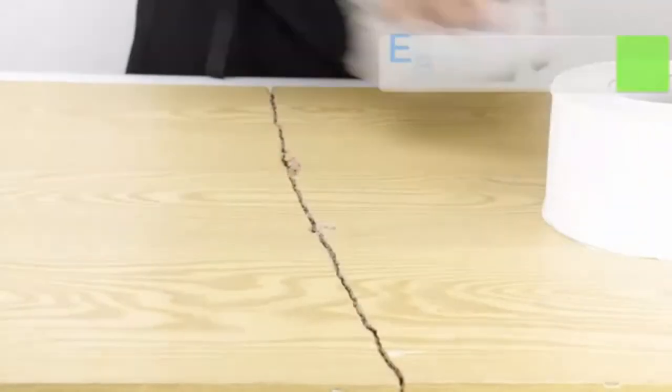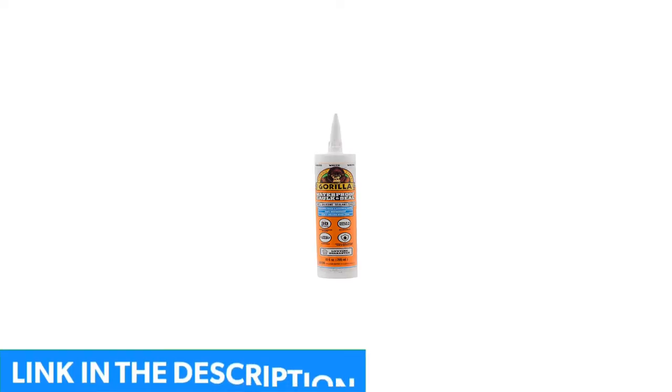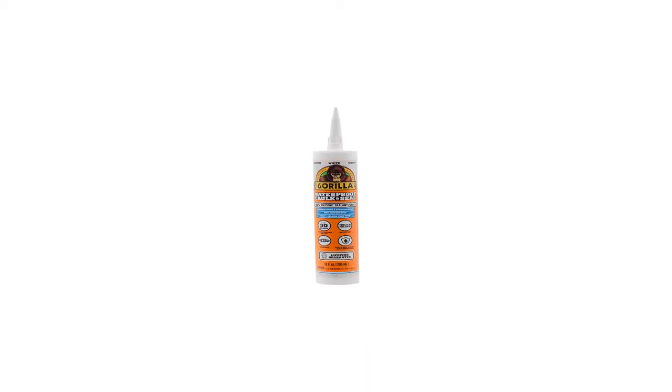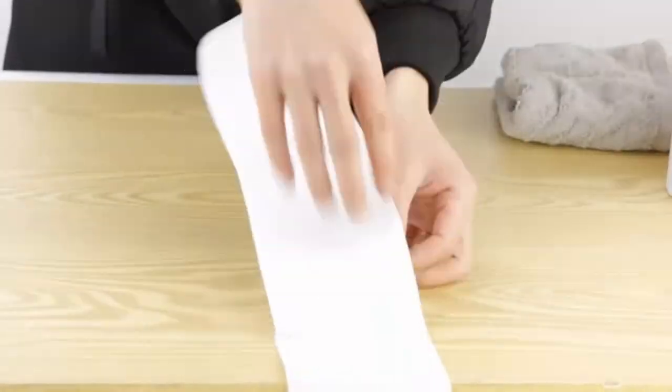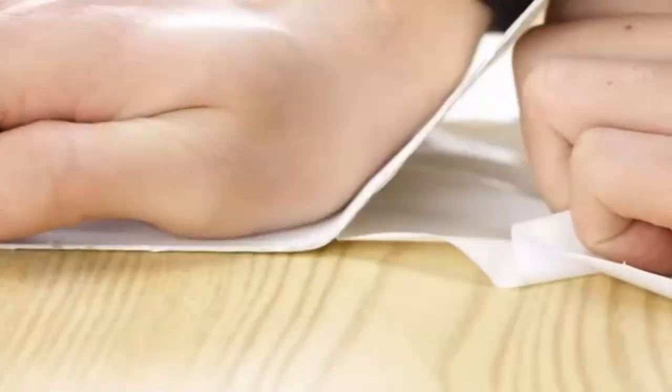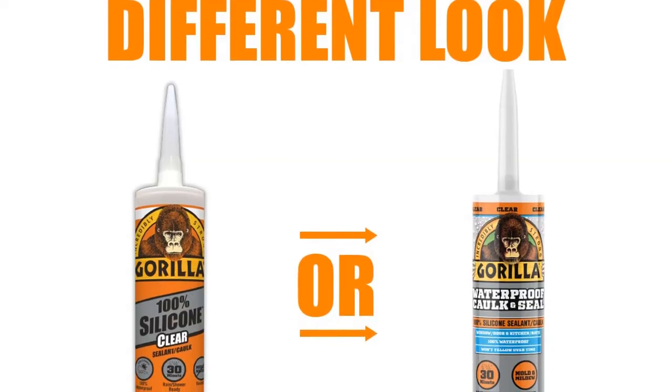This silicone exterior caulk from Gorilla has got you covered from siding to soffit and everything in between. It solidifies and dries pretty quickly — in just 30 minutes, the cracks in your siding will be sealed and airtight, keeping drafty winds from entering your house. You can expose it to water in 30 minutes, and it dries clear so it won't look out of place.